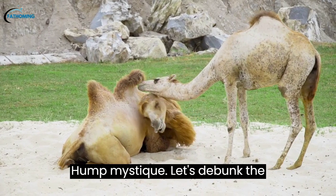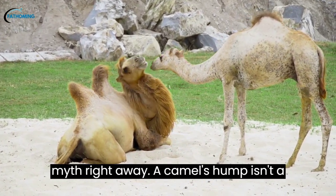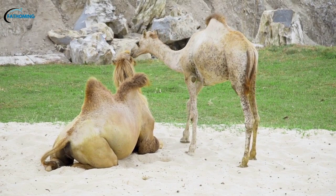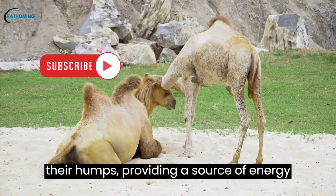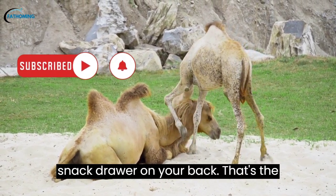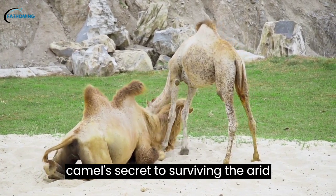Hump Mystique: Let's debunk the myth right away — a camel's hump isn't a portable water tank. Instead, it's a living, breathing pantry. These incredible creatures store fat in their humps, providing a source of energy and hydration during long, waterless stretches. Imagine carrying your snack drawer on your back — that's the camel's secret to surviving the arid desert.